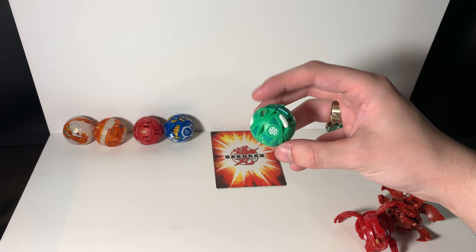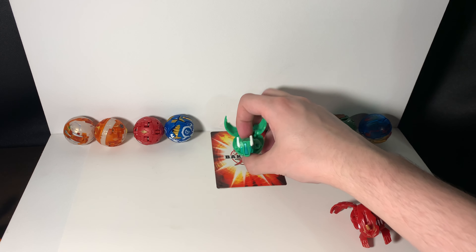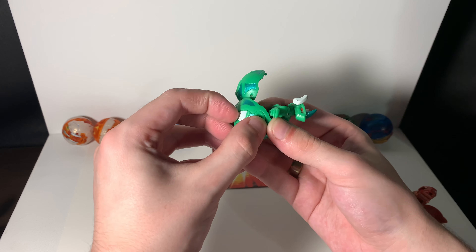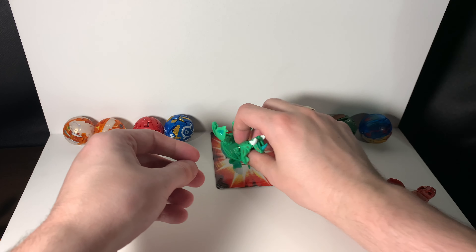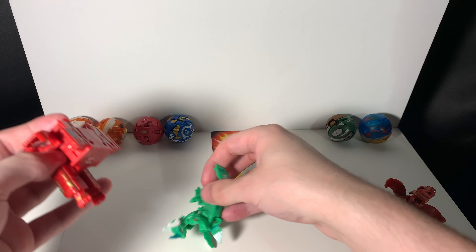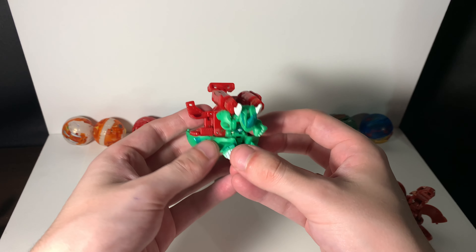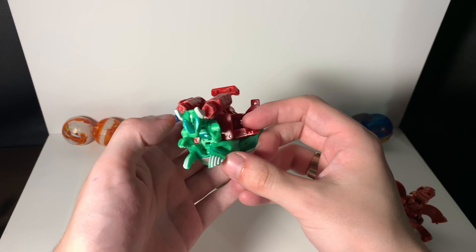Next we have a fan favorite: Ventus Helix Dragonoid. Pretty sure he appeared in Mechtanium Surge or somewhere around there. His feet are impossible to get open. So you do this, and then he has the pegs on the back so that you could add — oops, I'm dropping stuff — you pop that on, and then you can just slam one of these Battle Gears on him. It looks cooler when it pops out, but this video's not about Battle Gears, it's about Dragonoid and Dragon Bakugan.